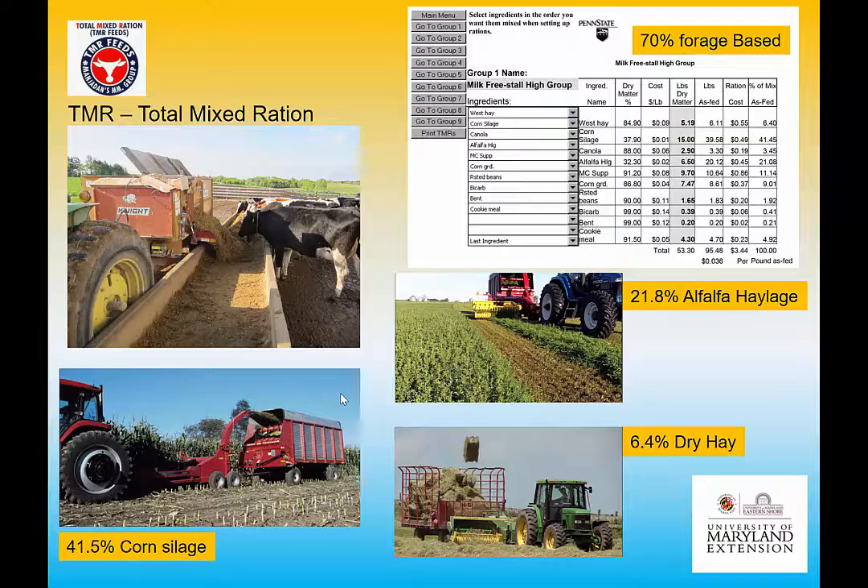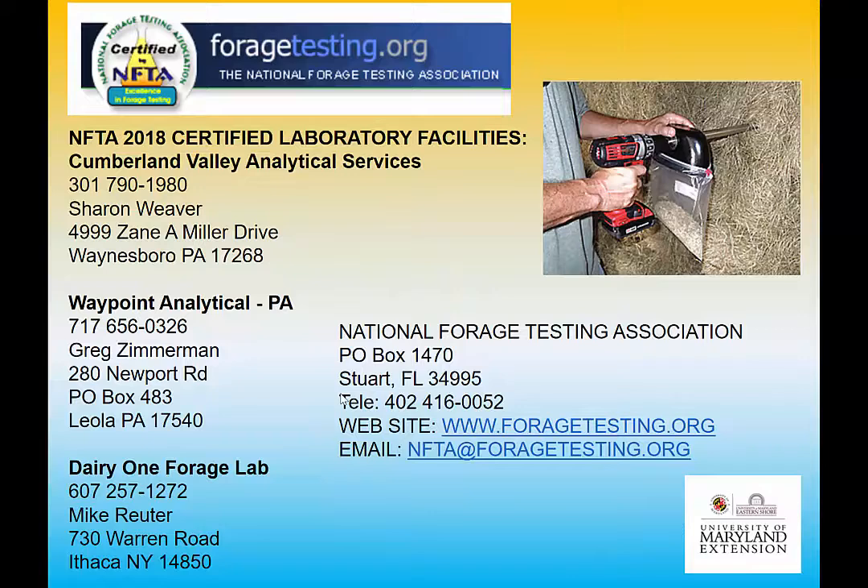Here's a typical ration: it's 21.8% alfalfa, 6.4% dry hay — usually very high quality alfalfa — plus corn silage, bicarb, and everything else that goes into a TMR to make that complete mouthful count. Every chew turns into energy for the cow and lactation. It's 70% forage-based, which is pretty typical of dairy farming and even beef farming.